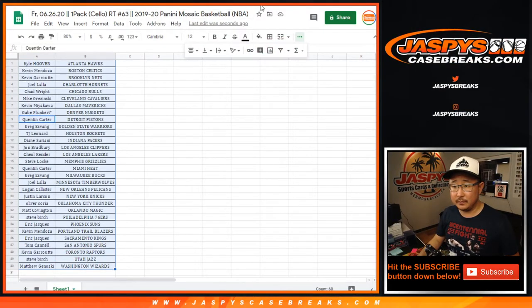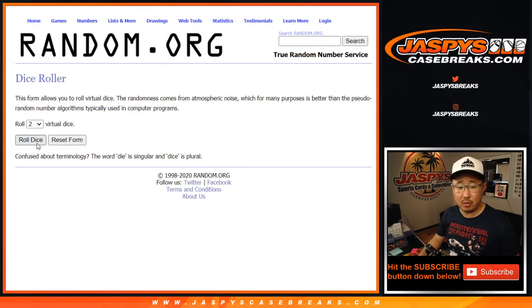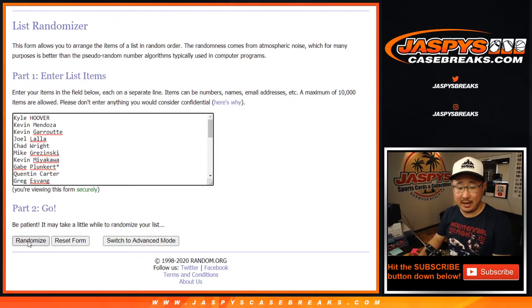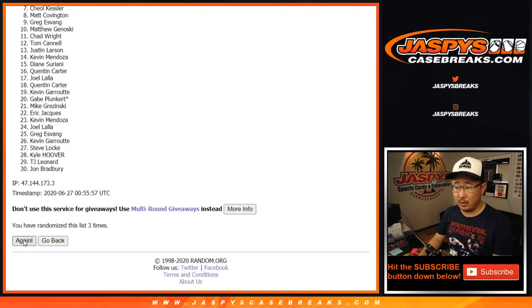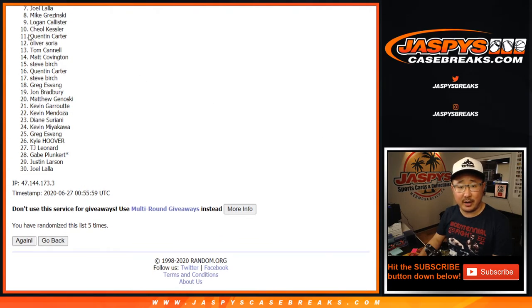Let's flip back here. So from Kyle down to Matt and everybody in between — new list, new dice roll. Let's randomize it: two and a three, five times. Top ten after five — one, two, three, four, five. After five times, there's the top ten already right there.